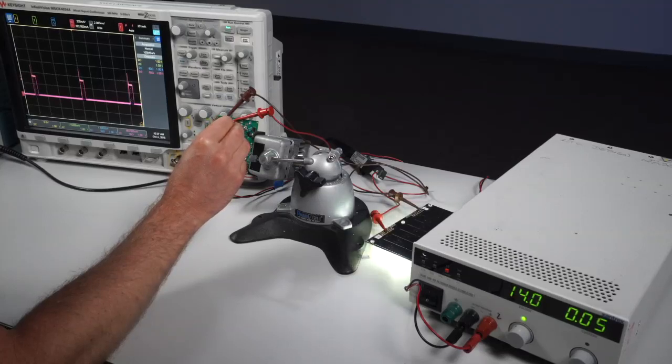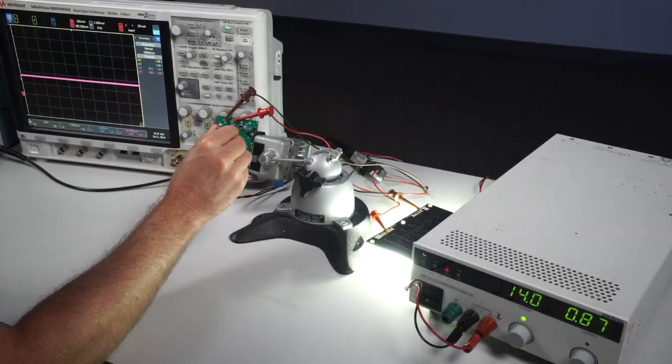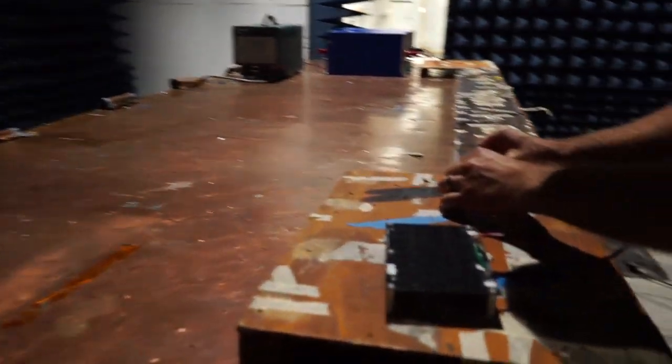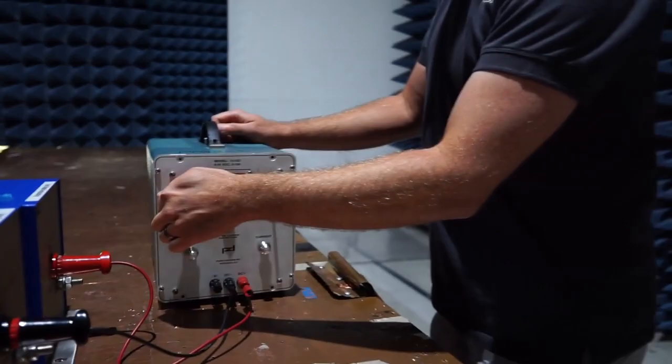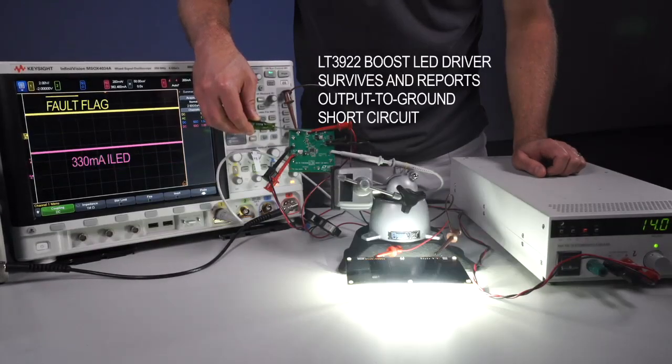The LT3922 synchronous LED driver meets the demands of tomorrow's LED lighting applications. Its high efficiency and PWM dimming, combined with its low EMI and small size, make it ideal for a broad spectrum of solutions. Despite its small size, the LT3922 is filled with robust protection features. Please visit us at Linear.com for more information.